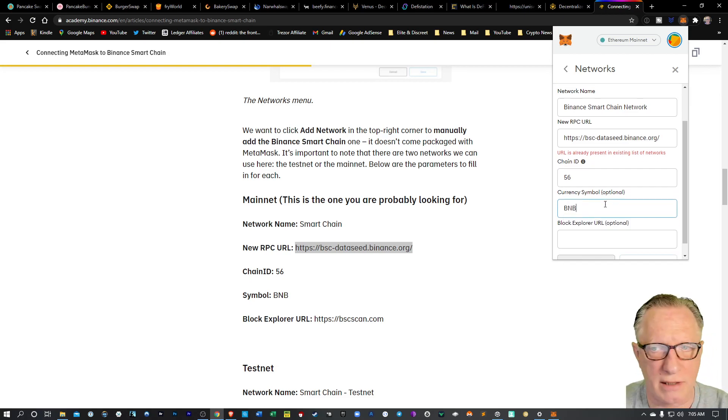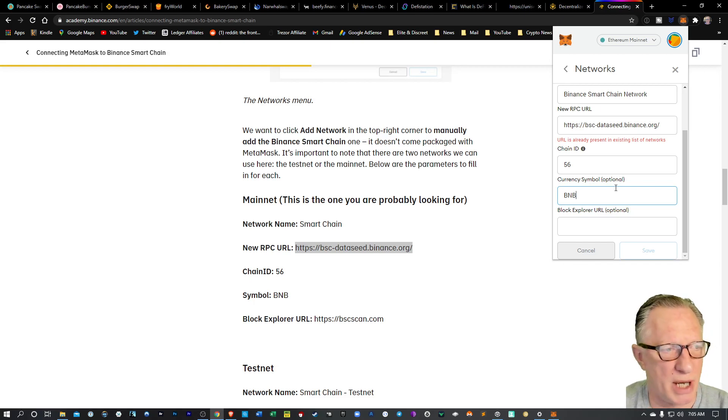Binance Coin is the driver of the Binance Smart Chain wallet, as opposed to Ethereum. Then we can put the Block Explorer URL in there, which is bscscan.com. We'll put that in, then click Save, and we'll have that network added to our list.